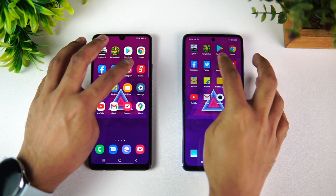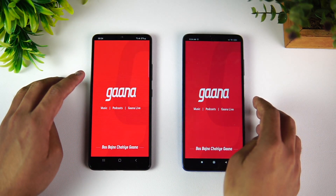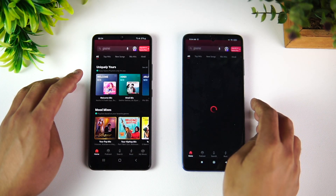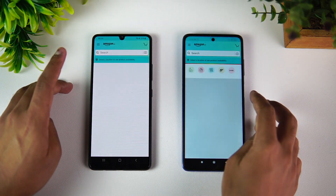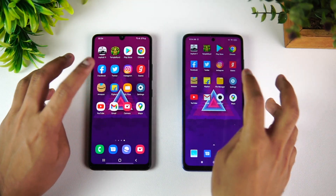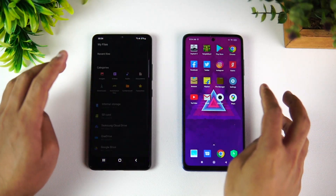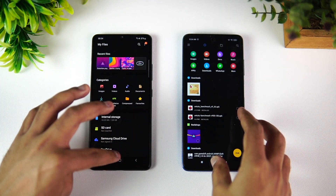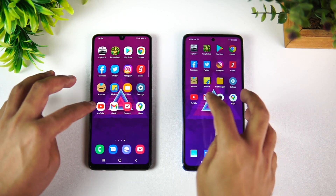Facebook — Samsung was actually faster here. Twitter — Poco is faster. Instagram — Poco is slightly faster. Gaana — Samsung is faster. Amazon — Poco is faster.